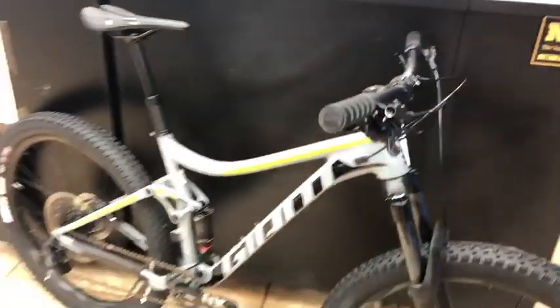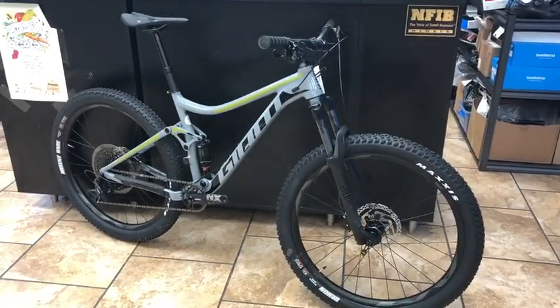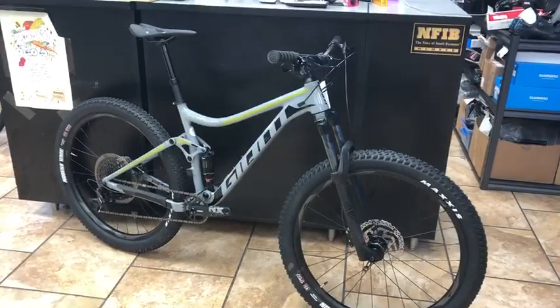The bike also comes stock with a dropper seat post, which is great because you can push this button, get the dropper out of your way, and have a little bit more control. Most bikes that are going to have 1x12, be a lightweight nice alloy frame, and have internal cable routing — they're going to be $2,400 or $2,500.